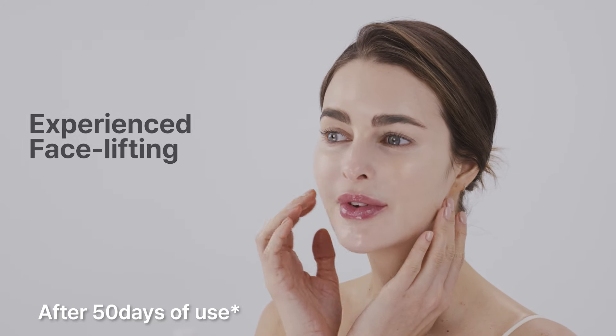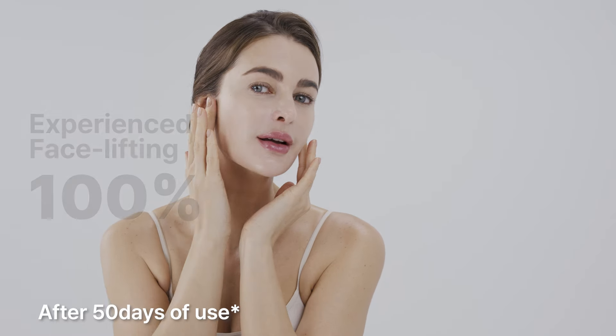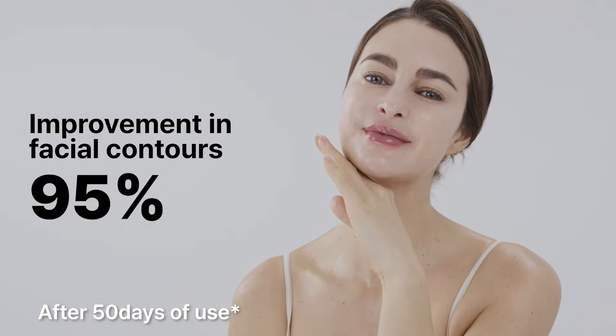Participants in the study reported a 100% satisfaction rate with the lifting sensation, with 95% noting a significant improvement in the arrangement of facial lines.